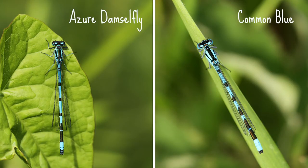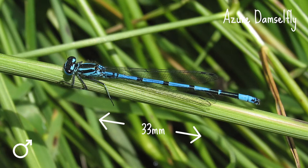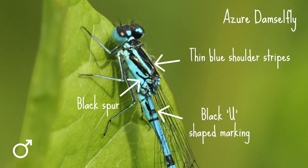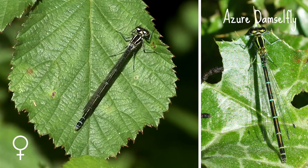The two blues that look really similar at first glance are azures and common blues. Azures are common, widespread, and more likely to be loitering around your pond, as common blues prefer larger bodies of water. The azure damselfly is up to 33 millimeters long. It has a black spur on the side of its thorax and thin blue shoulder stripes. The male is blue with black stripes and has a black U-shaped marking behind its wing bases and a black bow-tie shaped marking at the end of its abdomen. The females are generally green with extensive black coloring on the abdomen, although there is a blue form to look out for too.